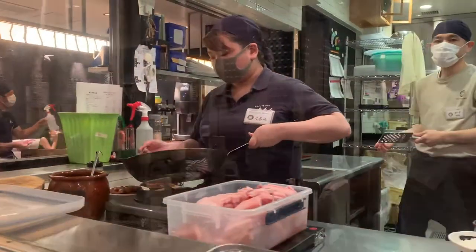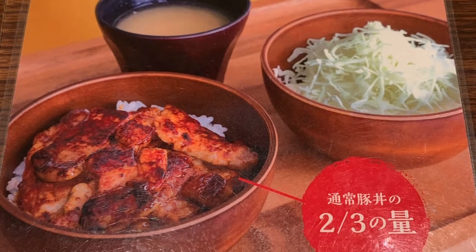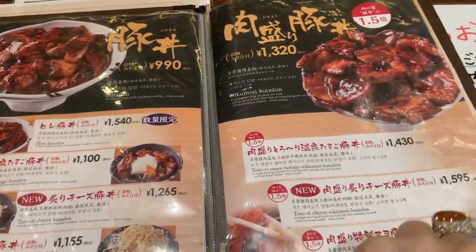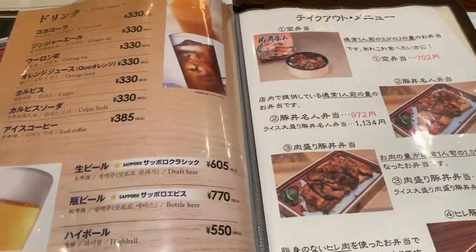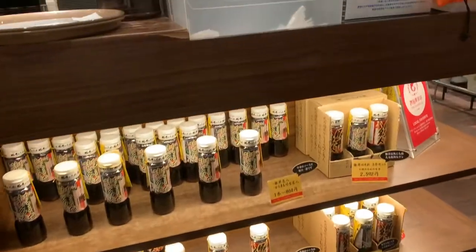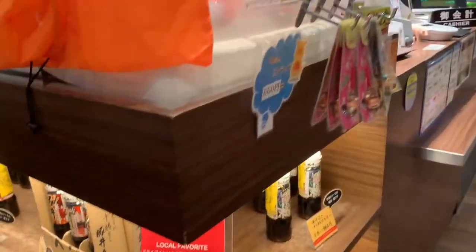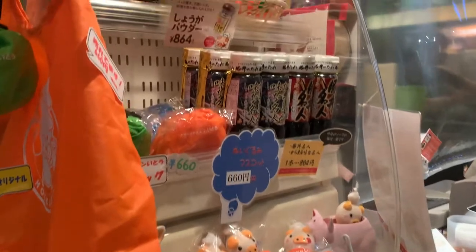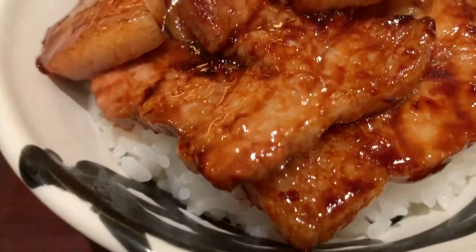The pork rice bowl is made with Cambrough pork loin carefully raised and managed in Tokachi, Hokkaido. The secret weapon of the restaurant is their super tasty sauce, which you can buy at the restaurant and replicate at home by following their tutorial on the website. For about a thousand yen, that's around ten US dollars, our lunch has arrived.